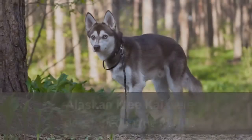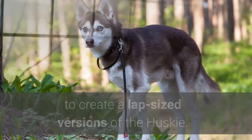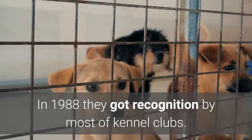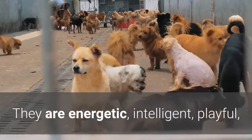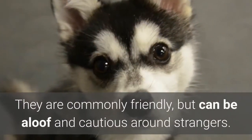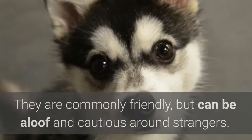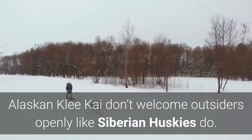5. Alaskan Klee Kai. Alaskan Klee Kai were developed in the 1970s to create lap-sized versions of the Husky. In 1988 they got recognition by most kennel clubs. They are energetic, intelligent, playful, and very energetic dogs that love to be around their family. They are commonly friendly, but can be aloof and cautious around strangers. Alaskan Klee Kai don't welcome outsiders openly like Siberian Huskies do.